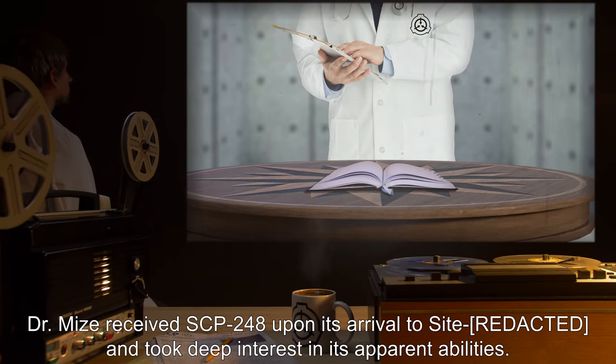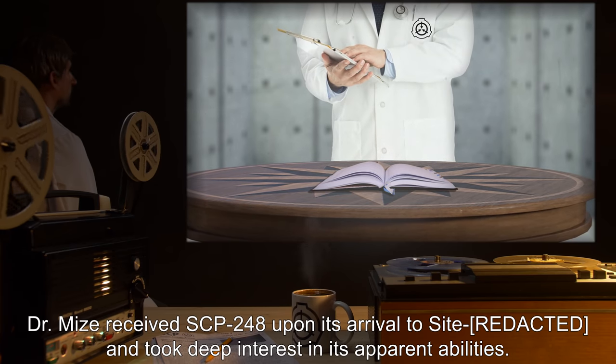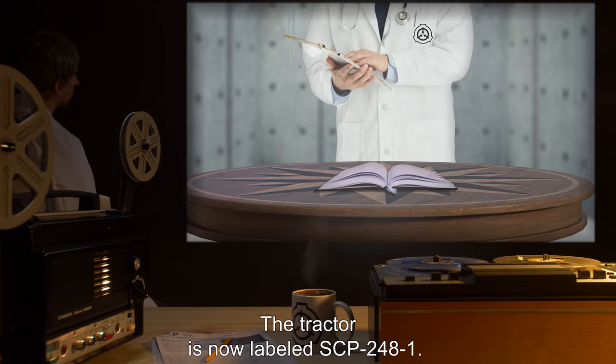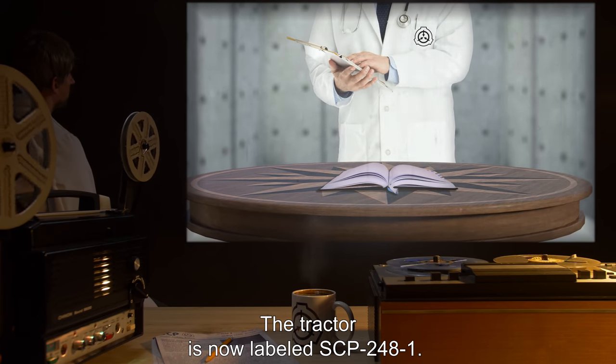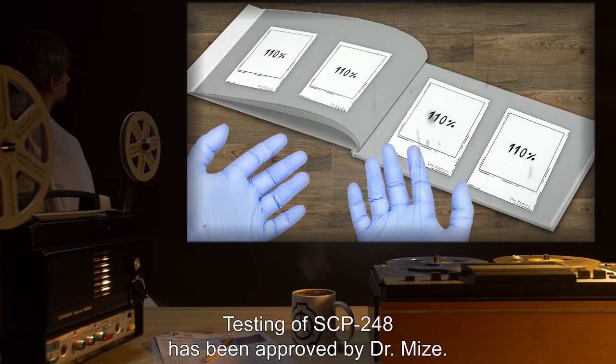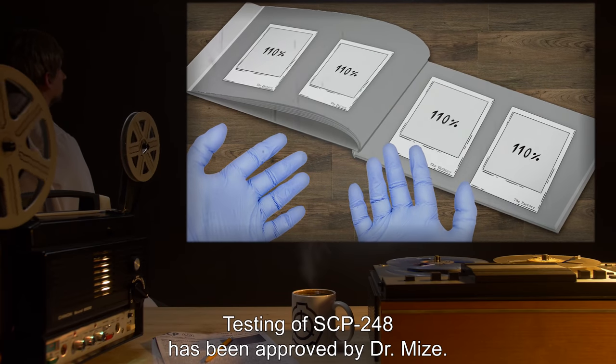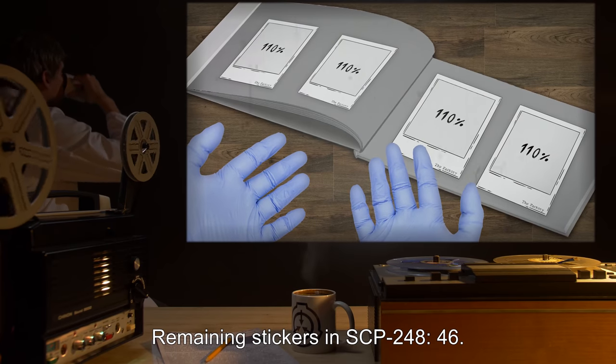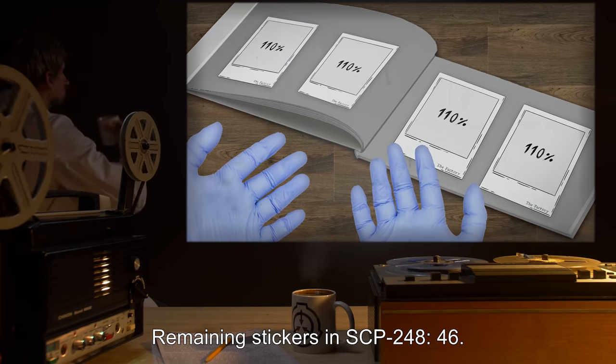Dr. Mize received SCP-248 upon its arrival to site and took deep interest in its apparent abilities. The tractor is now labeled SCP-248-1. Testing of SCP-248 has been approved by Dr. Mize. Remaining stickers in SCP-248: 46.